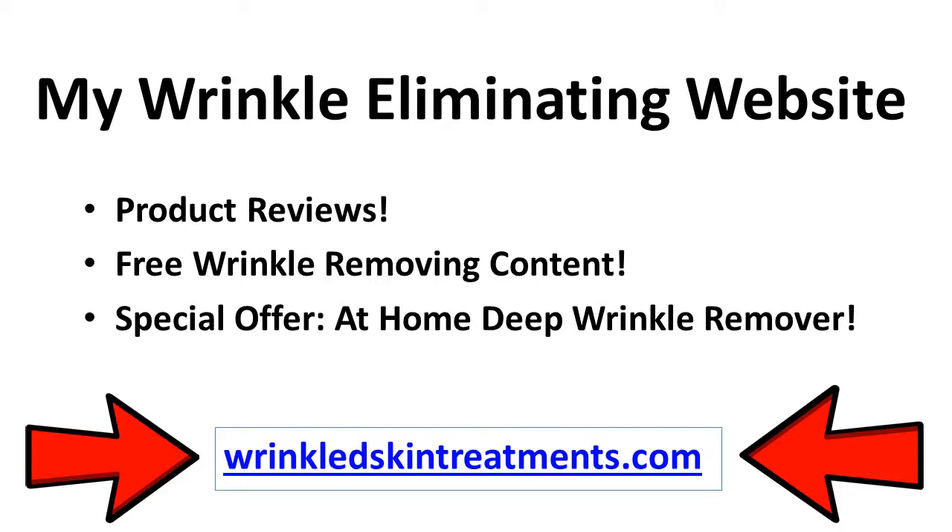I'll also leave a link in the description below. Be sure to like, comment, share, and subscribe for more wrinkle-eliminating content. Thank you for watching this video, and remember: only you can prevent wrinkles. Why not start today?